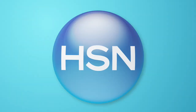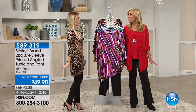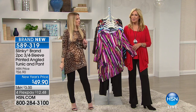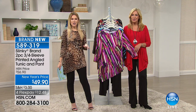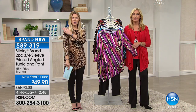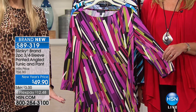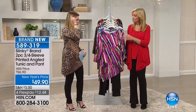How am I looking this morning, Jackie? Glamorous, gorgeous, walking on the wild side! I wanted to have a little fun this Saturday morning with a little animal print. This is the outfit I'm wearing today — a two-piece set, so you're getting that beautiful three-quarter sleeve, a printed angled tunic with a wonderful length. And the pants are included, so it's head-to-toe dressing.